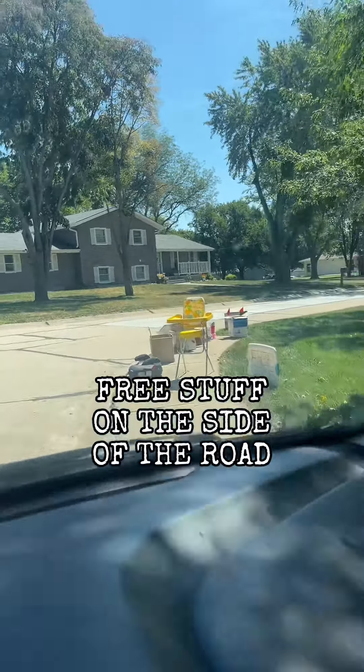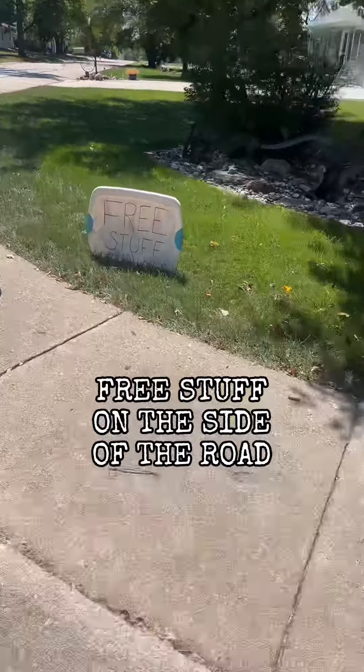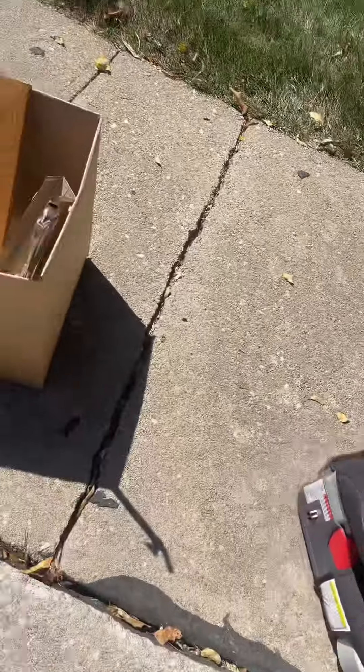Free stuff on the side of the road. As soon as I spotted it and I saw the free stuff sign, I definitely pulled over. I appreciate the sign — it clarifies that I can actually take some of this if I want.